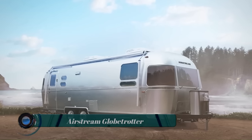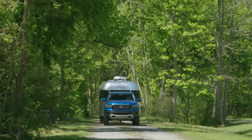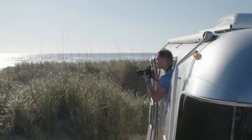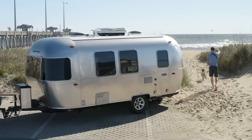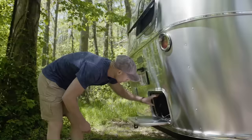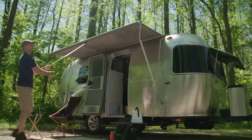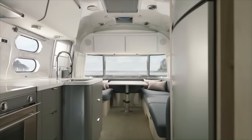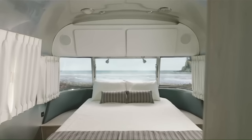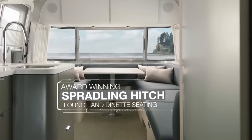The Airstream Globetrotter is a luxury travel trailer known for its iconic design, high-quality construction, and comfortable interior. The exterior is made of durable aluminum that is both lightweight and aerodynamic. The signature Airstream polished aluminum finish is sure to turn heads wherever you go. The interior is designed with a modern and European aesthetic, featuring clean lines, neutral colors, and high-end finishes.